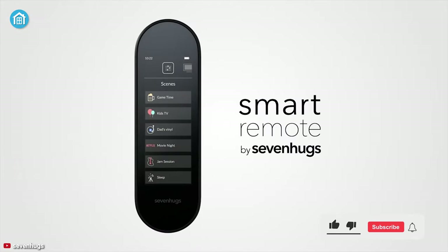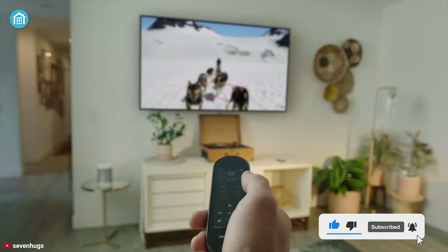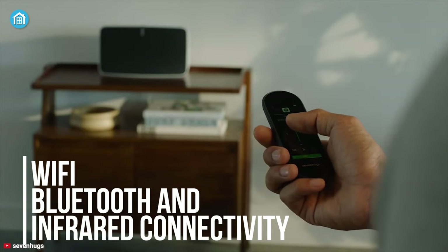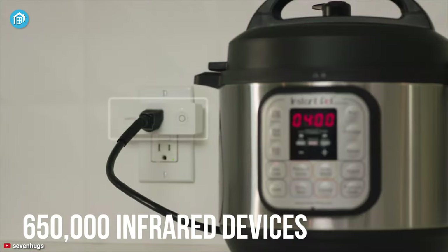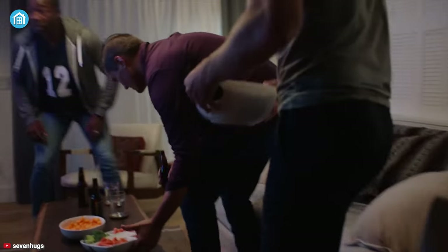To start off, we have the Seven Hugs Smart Remote X, a versatile universal remote that is made for hardcore home entertainment enthusiasts. Equipped with Wi-Fi, Bluetooth, and infrared connectivity, you can control any of your smart home devices along with over 650,000 infrared devices, so you don't have to use multiple remotes for multiple devices.